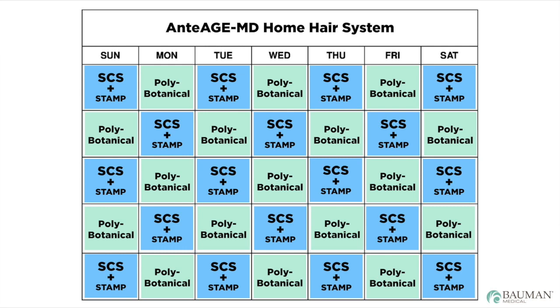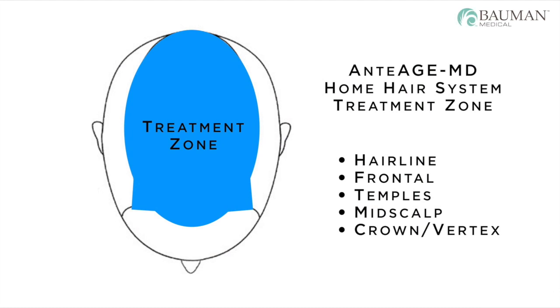Anti-age hair SCS and hair poly botanical should be applied on alternate days. They should be applied to the entire treatment area of the scalp. Keep in mind that the treatment areas should include areas of thinning as well as areas that are at risk. This typically means from the frontal hairline and temples all the way through to the vertex or crown area. Anti-age may be applied to a completely dry scalp or a recently washed and towel dried scalp.